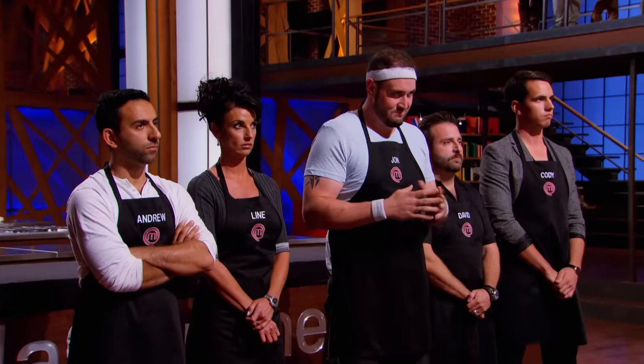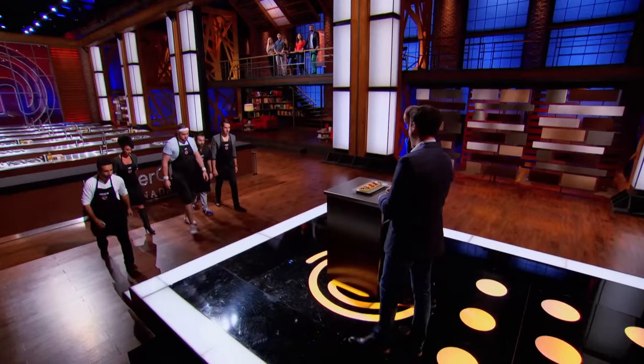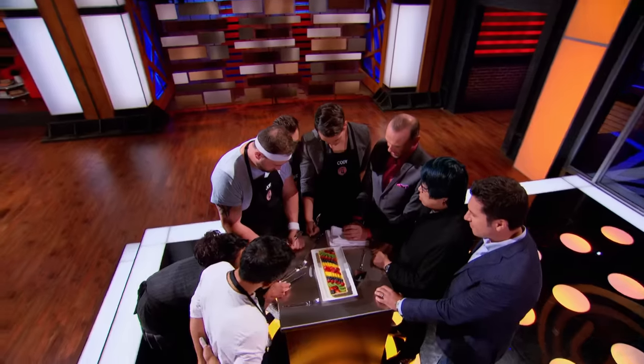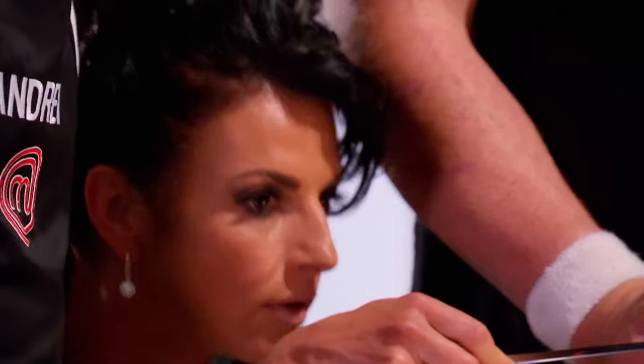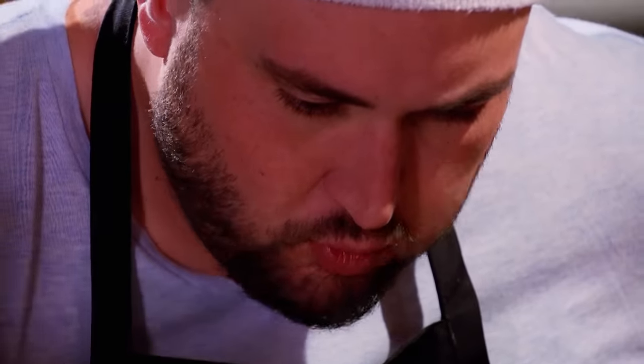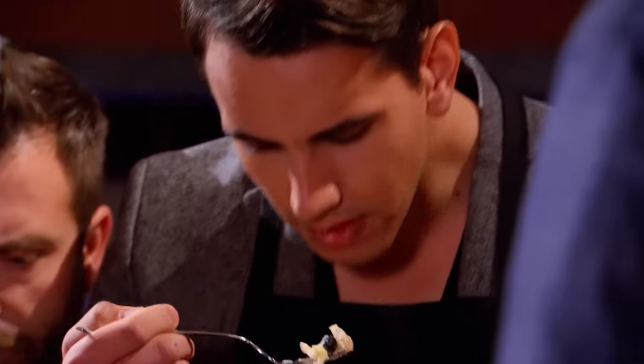The slightest misstep could end your MasterChef Canada journey. Please come up and have a taste. I'm from New Brunswick. I've never seen a French fruit tart at any of the bakeries that I go to. This is way out of my expertise. This is going to be really difficult to replicate. I'm not really as strong with dessert as I am with savory stuff, but I'm going to bring it. I'm going to make a perfect pastry. It's going to be art in a tart.